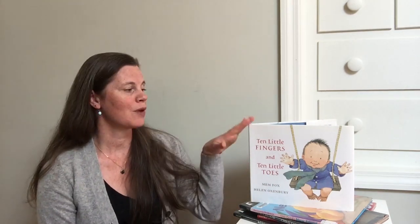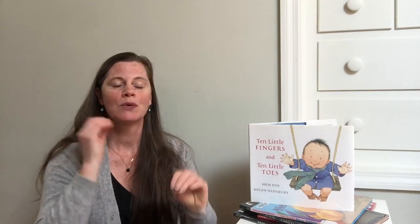For an older reader — maybe a beginning reader who wants to test their skills — the repetition in this book helps reinforce fluency for a new reader, so it's a great choice for someone like that. It's a really sweet story. Who doesn't love babies? But it might have extra appeal for any older readers who maybe have a new baby in the house as well.